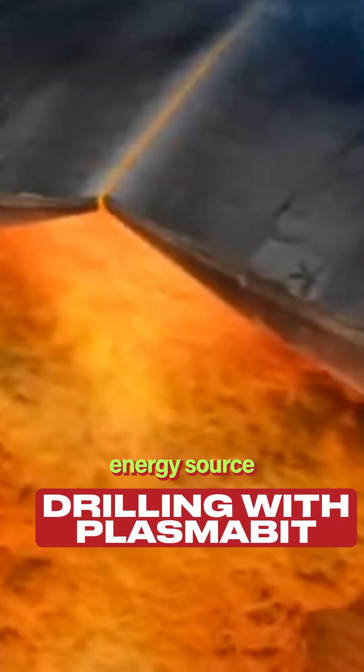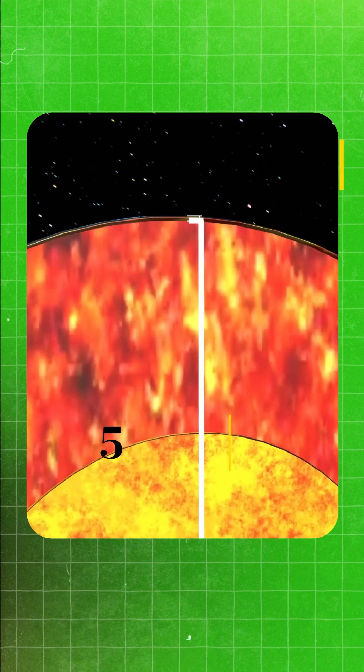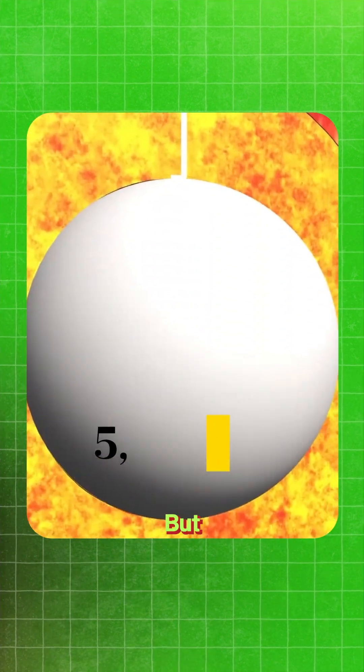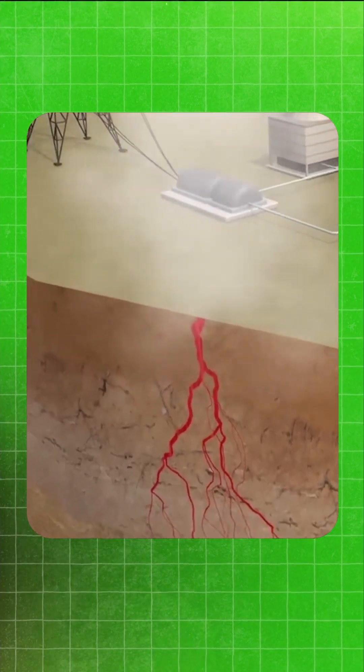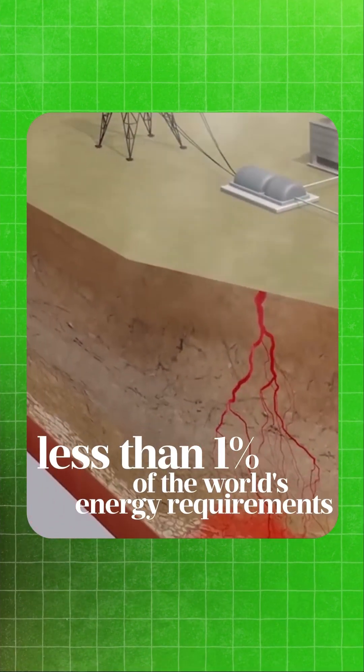This is the world's most abundant energy source — yes, the core of the Earth, which runs up to 5000 degrees Celsius. But did you know that geothermal energy has been around for over a century but still provides less than 1% of the world's energy requirements?